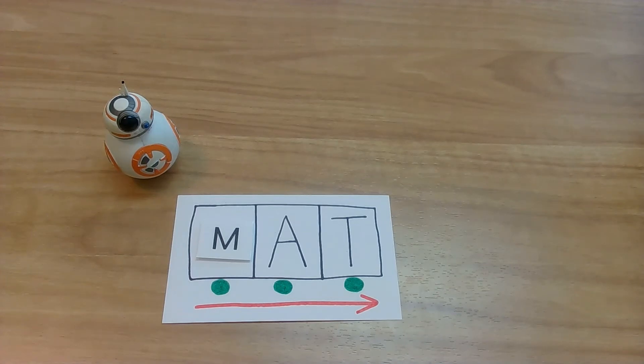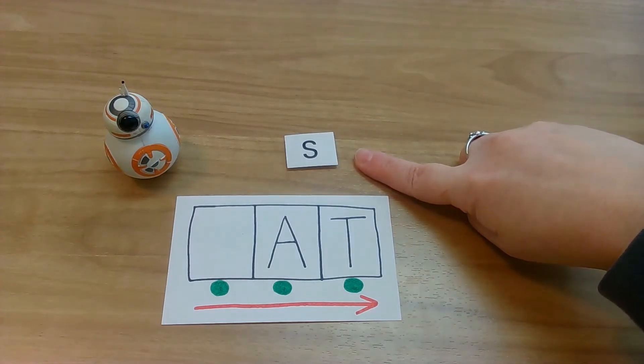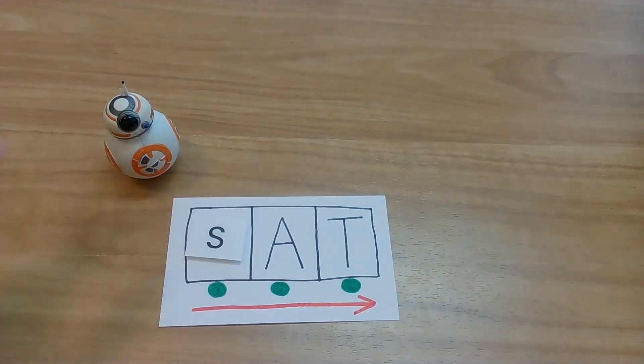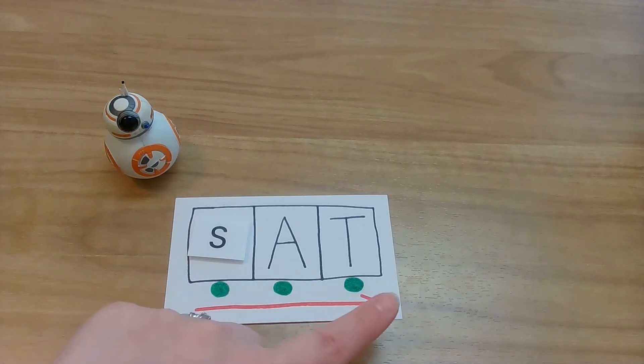Let's see what's next. Okay Baby Yoda, surprise us. What letter is it going to be? Look at your letters. What letter? Oh yeah, S! S says S. Let's put our S in our spot. Lightsabers ready. My turn: S, A, T. Sat! Your turn. You got it!